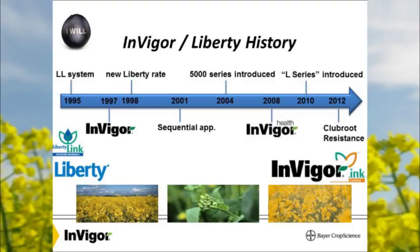The challenge of hybrid canola production back in the 90s was field production. Using CMS technology with our Polymax hybrid system, when it got hot the system would break down and females would start shedding pollen, and you wouldn't end up with a hybrid. In 2012 we introduced clubroot resistance, and in 2013 we started with new pod shatter lines to reduce pod shatter and pod drop.